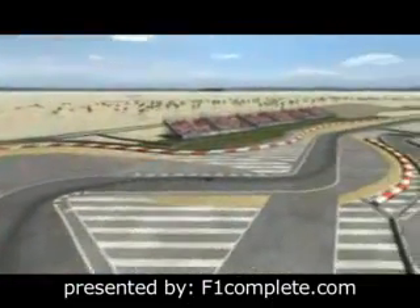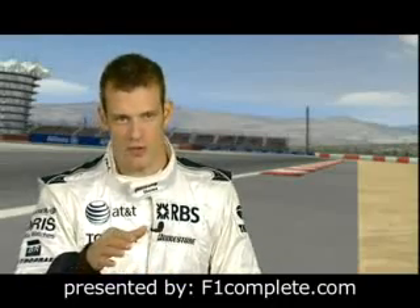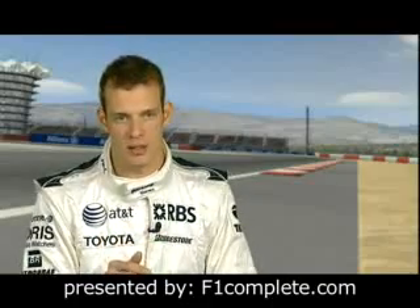The first corner in Bahrain is good for overtaking, but as you leave it you've got to get the right line. It can be quicker to drive a very tight arc because then you can get a better line for the next corner, a left-hander.